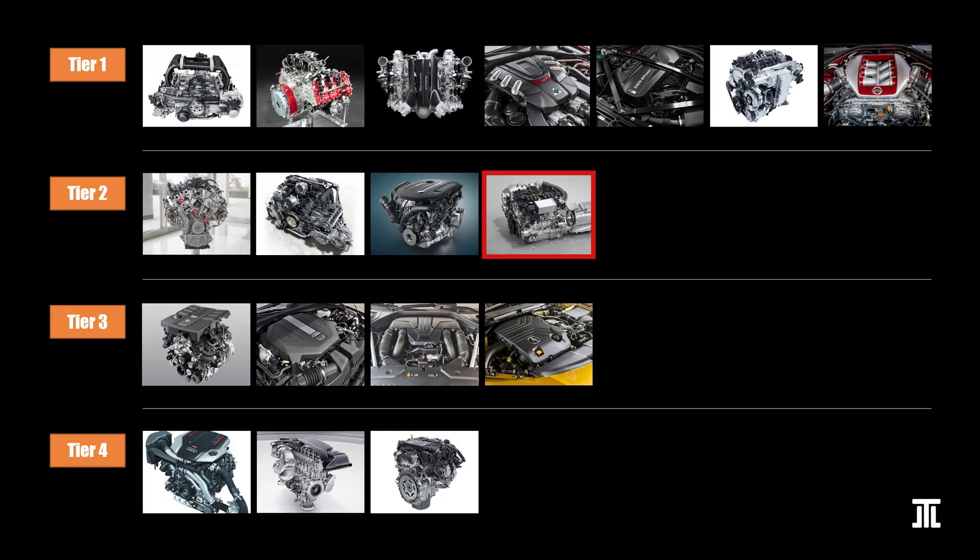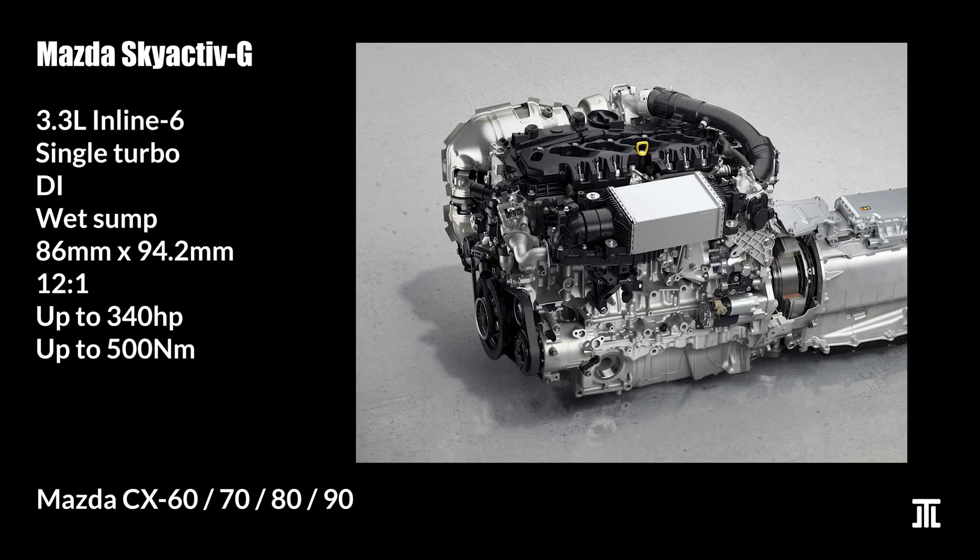Rounding out Tier 2, we have Mazda's Skyactiv-G 3.3-liter inline-six. This is a new, unproven engine. However, Mazda has a great track record in recent years in terms of engine reliability, and I'm partial to an inline-six. It also helps that this inline-six doesn't come with hybrid systems. Only time will tell whether the 3.3-liter Skyactiv-G deserves this spot or perhaps should be moved even higher.